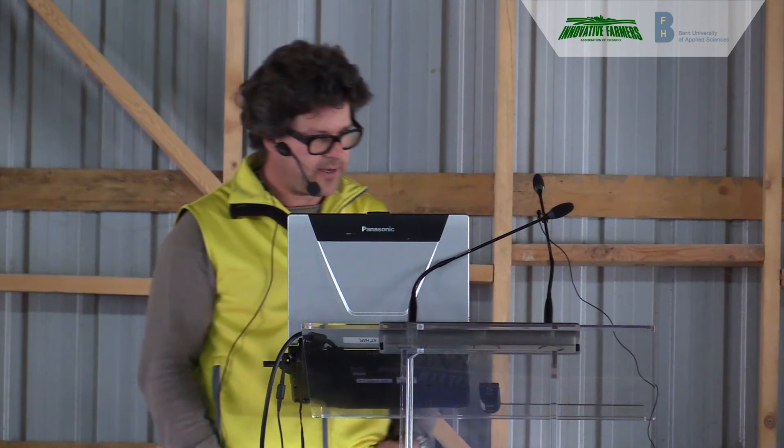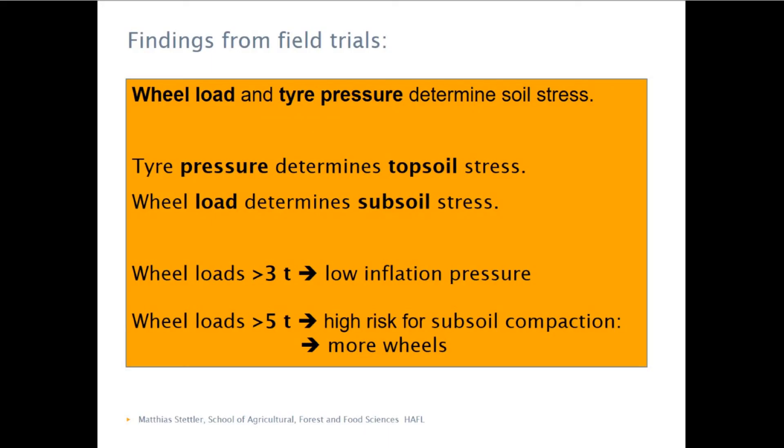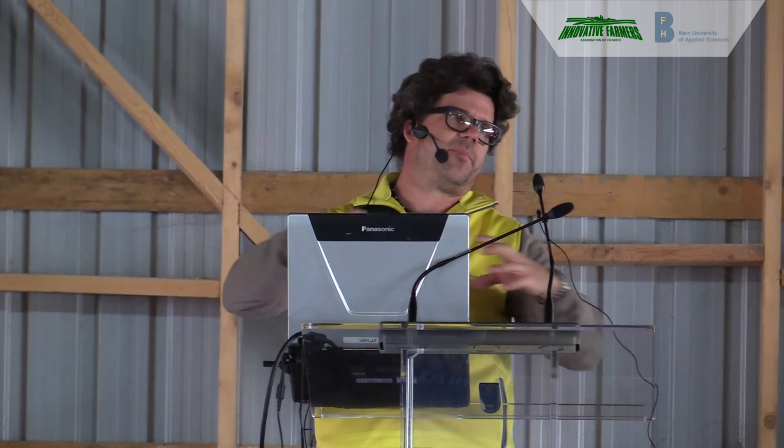From all the trials I have done over these years of research, we can say that tire pressure mainly has an influence on topsoil stress — so let's say the top 10 inches. But the load still has an influence on the subsoil. So we can have large, big tires at low pressure, but if we increase the load we will increase subsoil pressure.